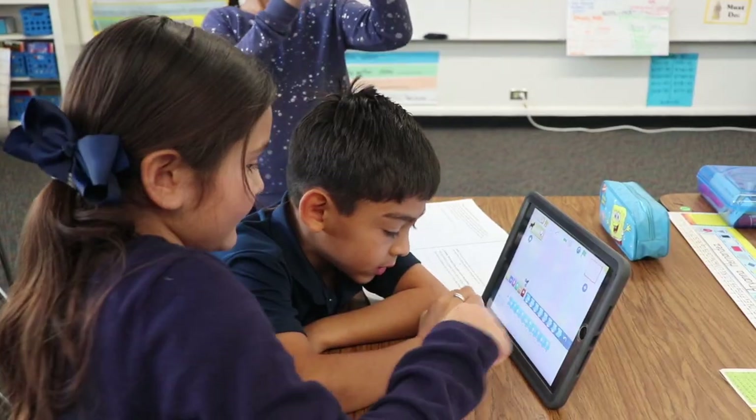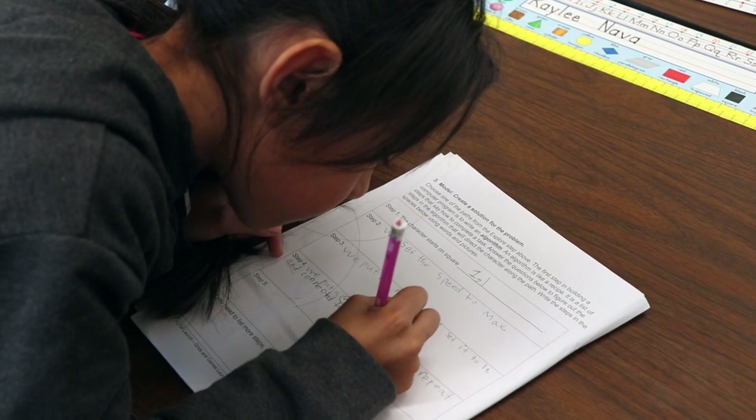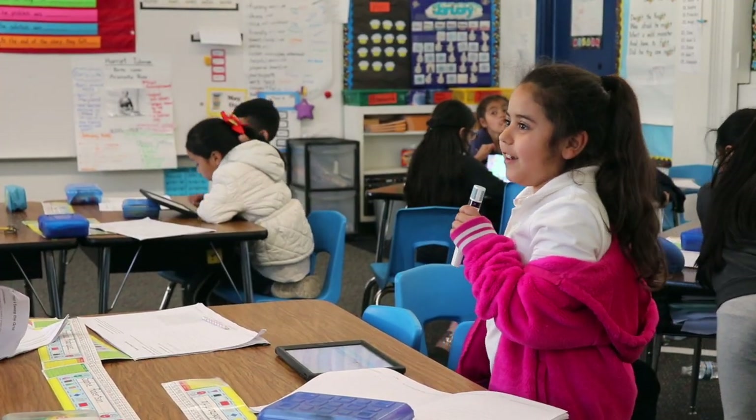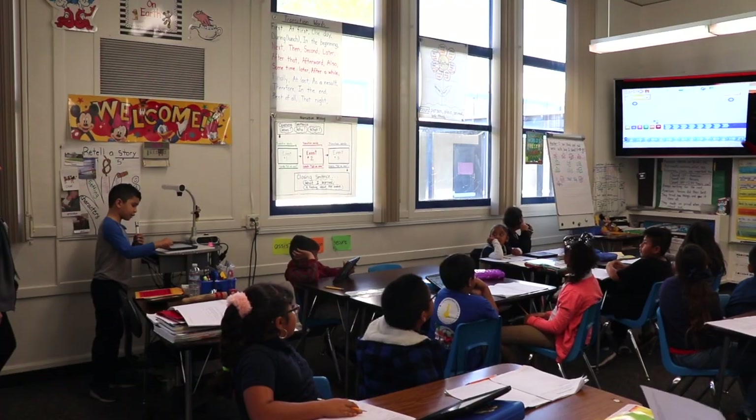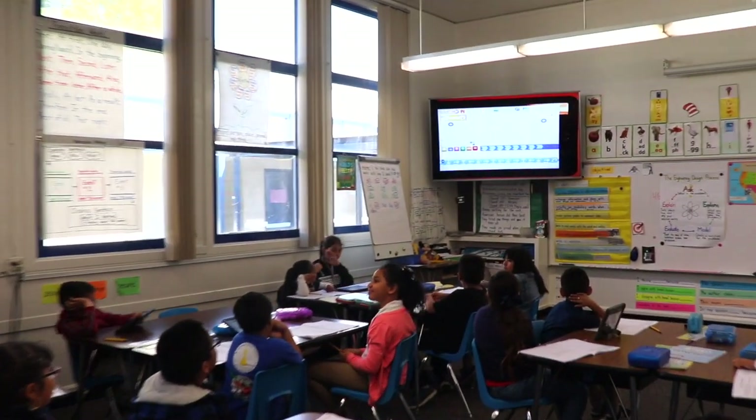I have seen students grow using Project Lead the Way basically throughout all the subjects. It's really awesome to watch them realize that we focus in Project Lead the Way on algorithmic thinking, and they realize, oh wait, that connects to math, that connects to ELA — it connects to every single thing they do in their life. So it's really awesome for them to get that connection.